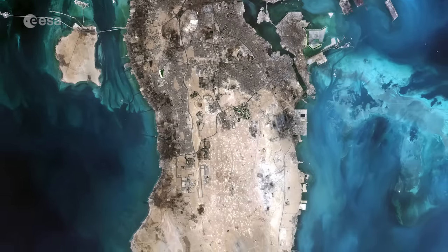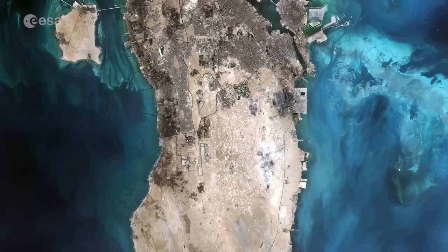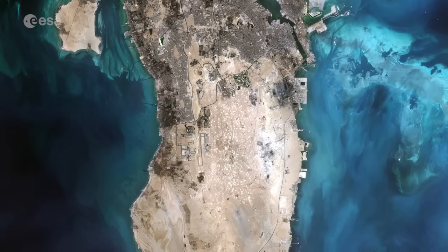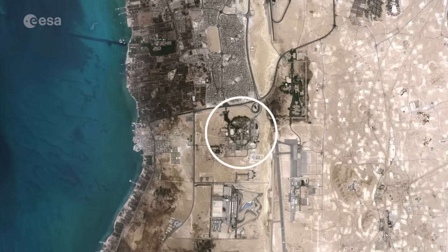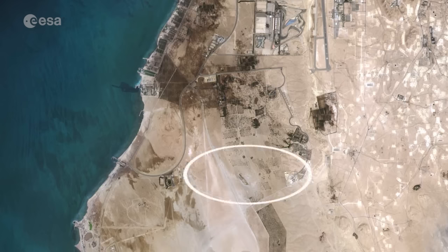Famous for its pearl fisheries for centuries, today Bahrain is also known for its financial, commercial and communication sectors. Towards the central left part of the island, Bahrain University is observable. Also visible, the Al Arin Wildlife Reservation, both a nature reserve and zoo, is one of the five protected areas of the country and the only protected area on land.